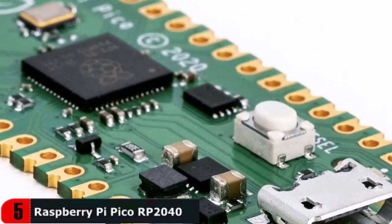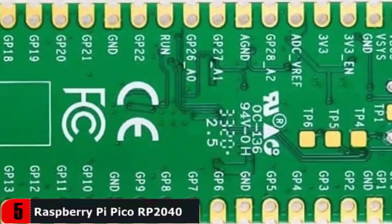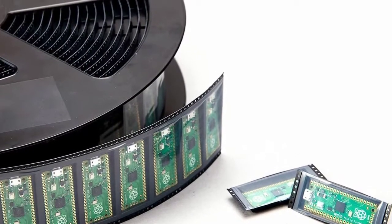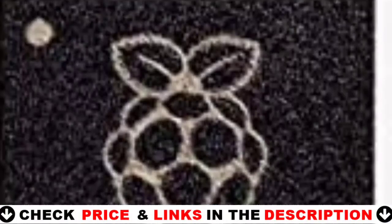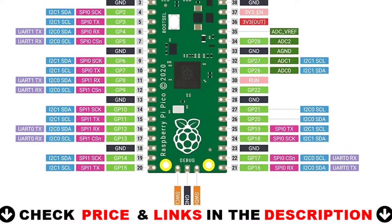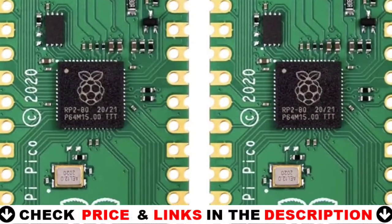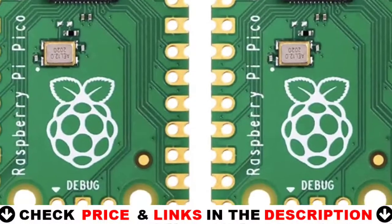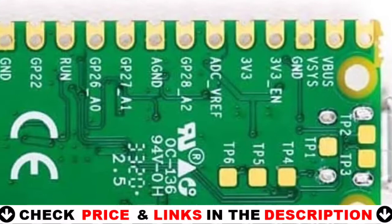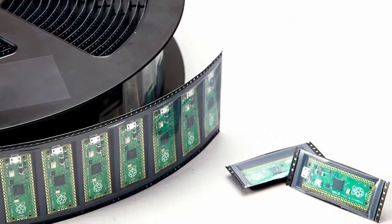Additional features include 1 USB 1.1 controller and PHY with host and device support, 8 programmable I/O state machines for custom peripheral support, supported input power 1.8 to 5.5V DC, operating temperature -20°C to 85°C (Pico and Pico H) or -20°C to +70°C (Pico W and Pico WH). Castellated module allows soldering direct to carrier boards (Pico and Pico W only). Also features drag-and-drop programming using mass storage over USB, low-power sleep and dormant modes, accurate on-chip clock temperature sensor, and accelerated integer and floating-point libraries on-chip.